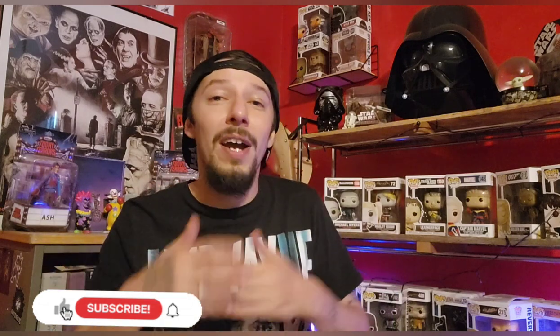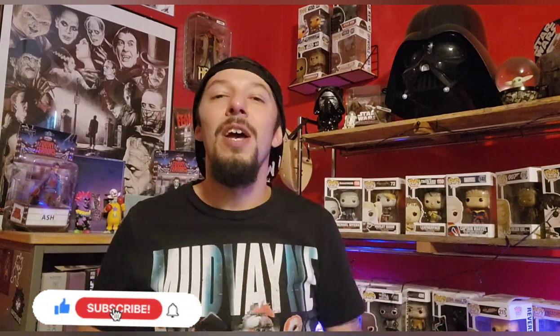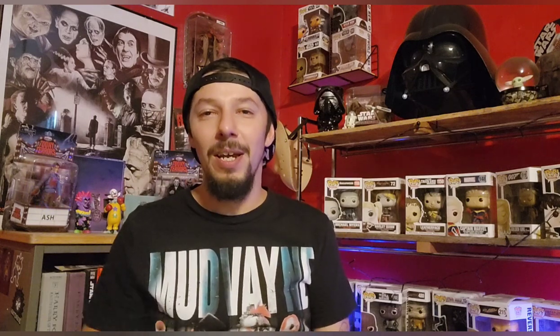Thanks for sticking around as we went over all my steelbooks. I hope you enjoyed this video — please let me know in the comments what you thought. If you liked this video, would you like me to start going through some of my other stuff, like all my 4ks, all my VHSs, or even my comics? I have VHS tapes, 4ks, and a ton of comics — let me know if those are videos you'd be interested in. Be sure to like the video because it helps out the algorithm, subscribe to the channel if you're new, and hit that notification bell so you're notified when my videos go up. Have a safe and happy day — peace out.